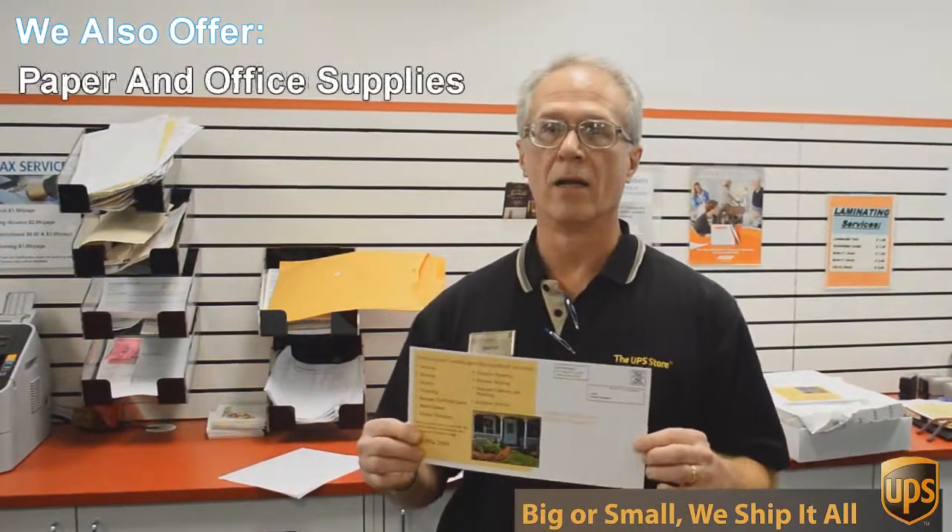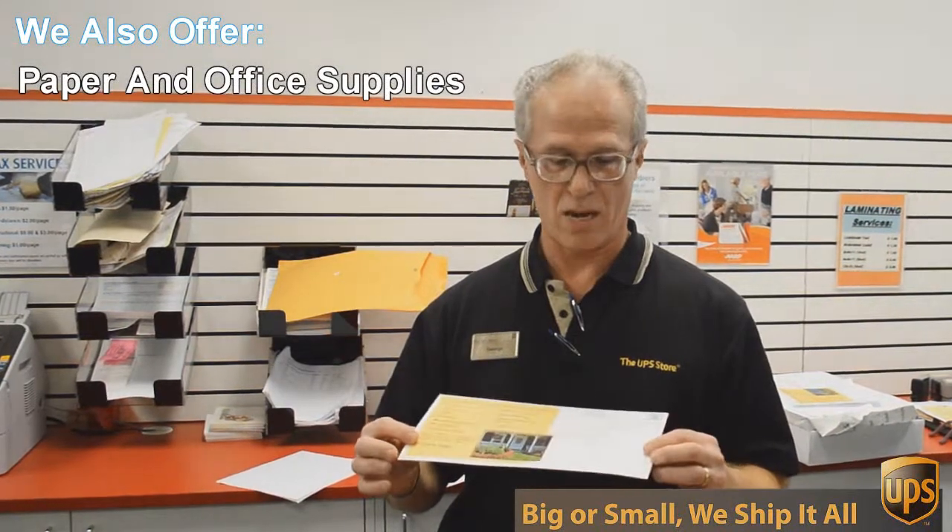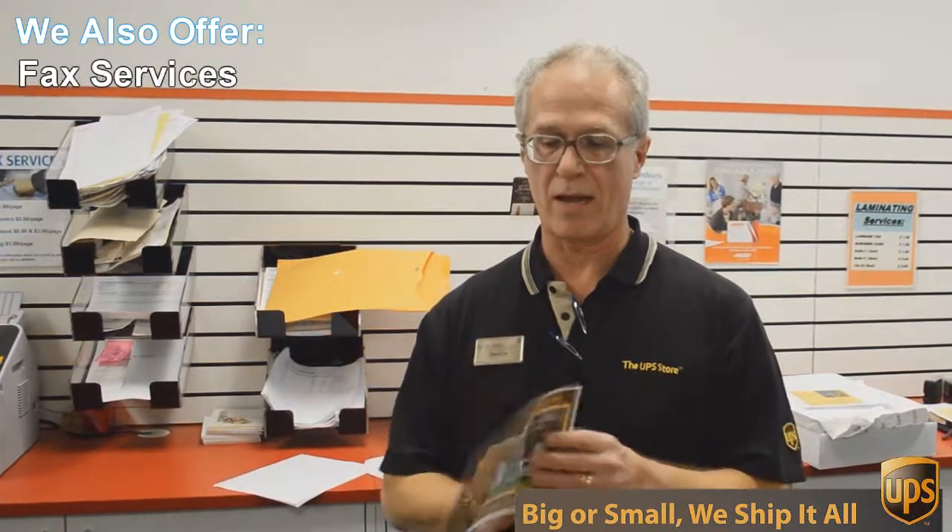This is a double-sided, six by twelve inch flyer, full color, and we're going to send out 717 of these to Austin addresses — printed double-sided, color — all for 49 cents each. Can't beat that. So if you want that kind of deal, come to the UPS Store here on Mesa Drive and we'll help you.